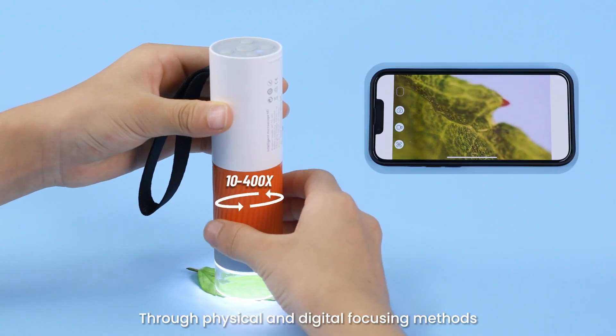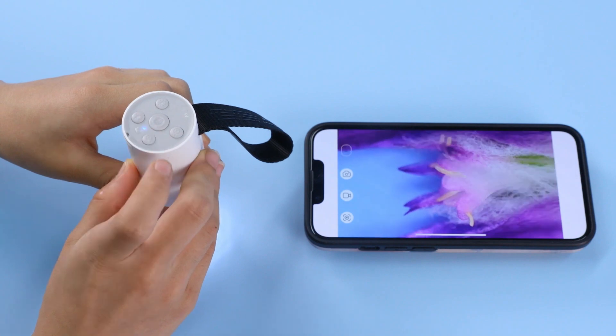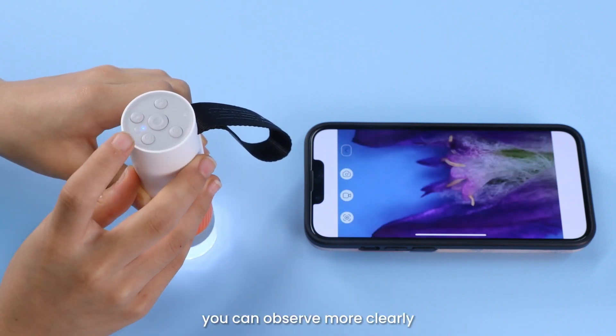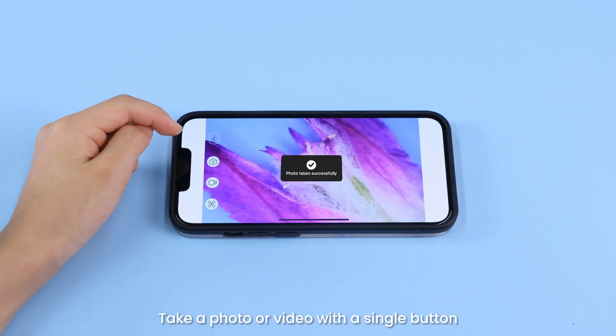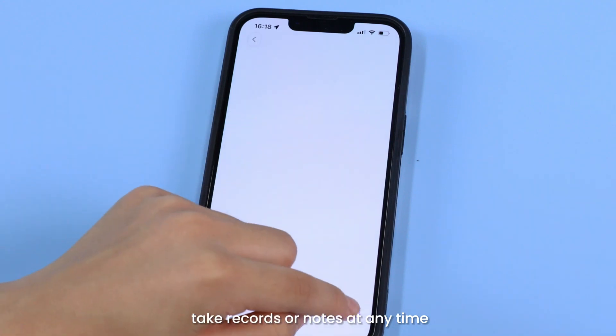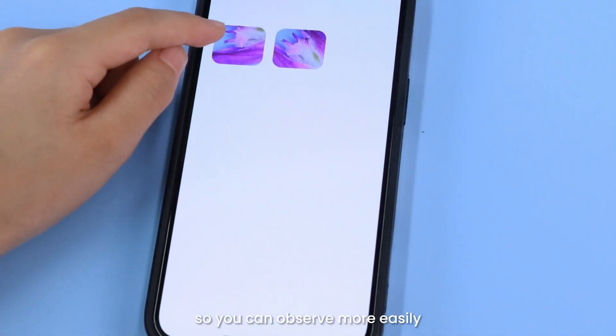Simple use: through physical and digital focusing methods, and by using the adjustable light source, you can observe more clearly. Take a photo or video with a single button, and take records or notes at any time, so you can observe more easily.